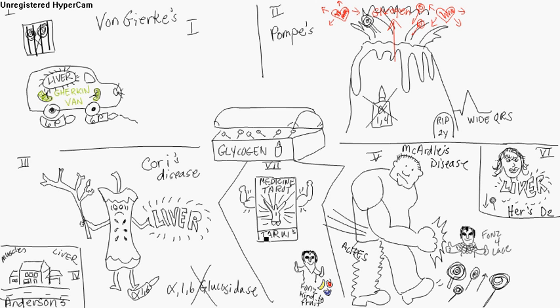Type 7 is Tarui's disease — T-A-R-U-I-S. I thought of a tarot card with muscles, because this affects the muscles. It is a deficiency in phosphofructokinase, and that causes muscle aches. It's very close to McArdle's, but a little more severe. That's the difference.